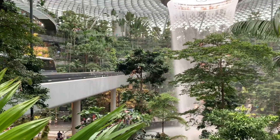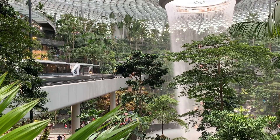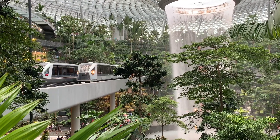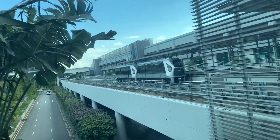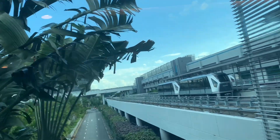The train just arrived. By the way, Jewel is literally connected to Terminal 1 right there. If you're here, you can see the area below the waterfall, which is up there. Interestingly, there's a train parked at the Terminal 1 end of the SkyTrain line.